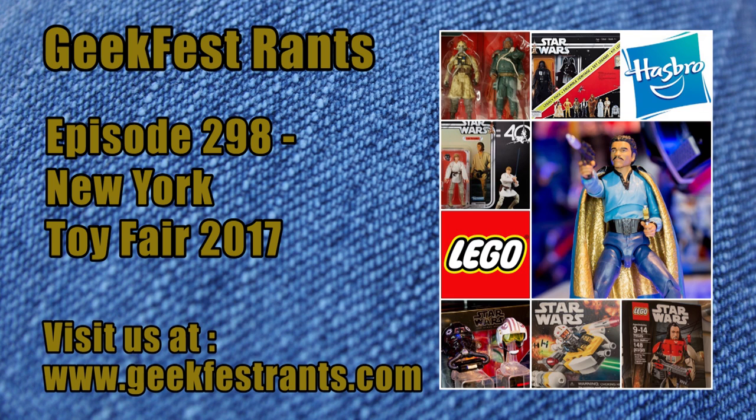Moving down the ladder to more affordable stuff: we have a First Order Transport Speeder Battle Pack at $14.99. The word 'battle pack' is important — this comes with a speeder, figures, and something else. You'll get two regular First Order Stormtroopers, one Officer, and one Flametrooper. That one comes out in August. The other battle pack I'm looking for comes out in March with the Death Troopers.